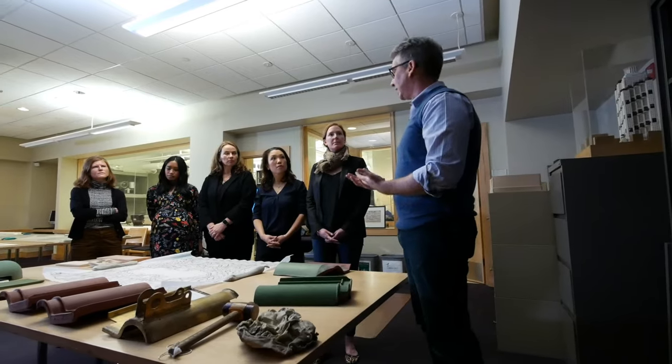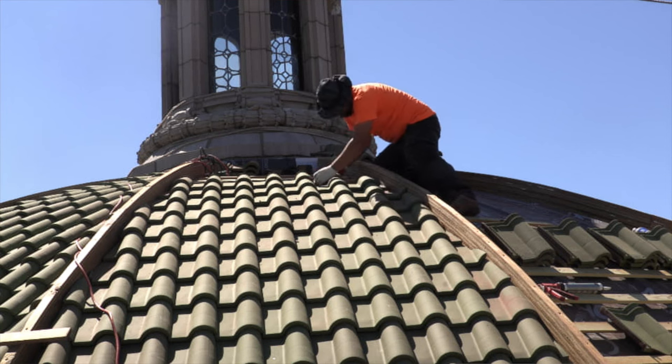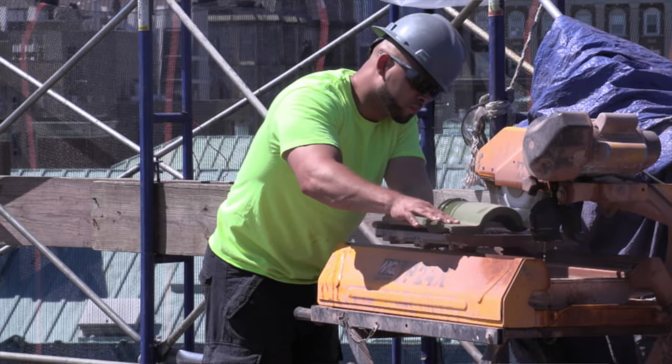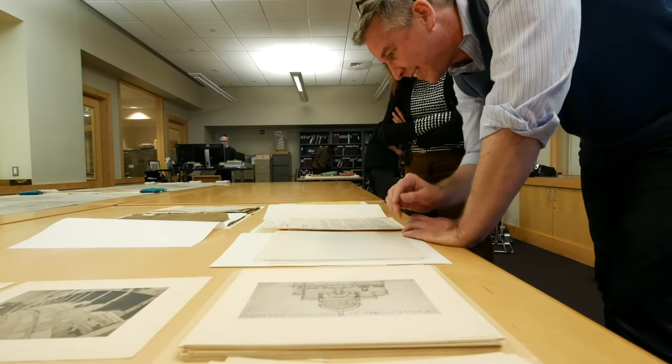We really sat down and looked at who was trained and who had experience putting in a terracotta tile roof. It's not your regular everyday type of roof — it really takes a certain type of skill. They need to know the type of underlayments involved on top of how to place those tiles. So we looked at all of that and said okay, first we start with a preservation architect.